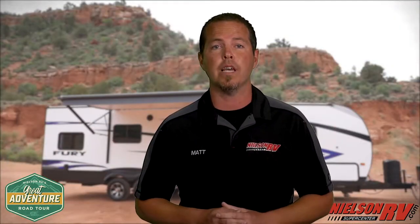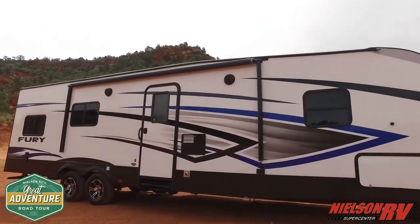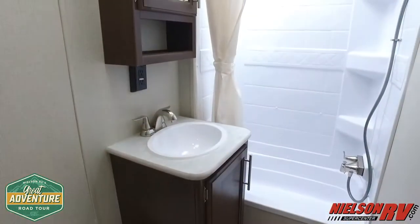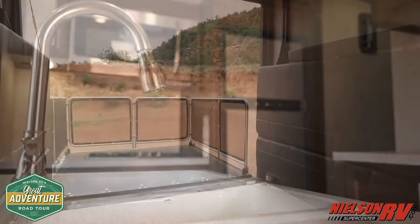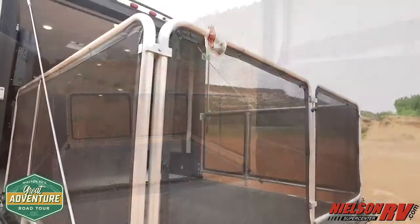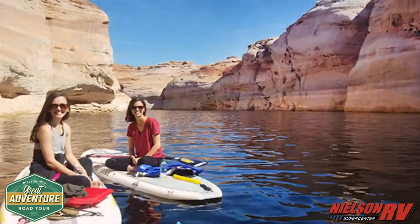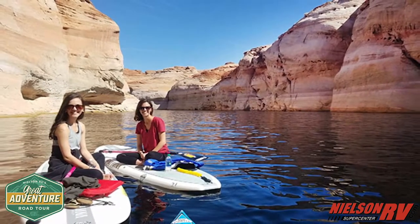And what better way to enjoy them with our featured RV, the Fury 3012X Toy Hauler from Nielsen RV. This perfect unit sleeps the entire family and has a staggering 78 gallons of water capacity to keep everyone clean for as long as you want to go. With almost 13 feet of cargo space, whether you're venturing out to the Coral Pinks and want to bring along your ATVs or side-by-side, or cruising down to Lake Powell and want to bring along the kayaks and fishing gear, this RV won't disappoint.